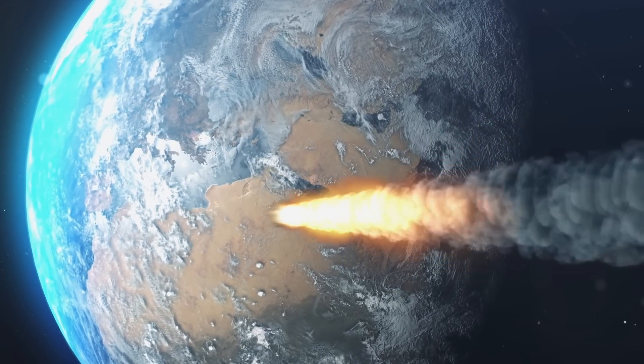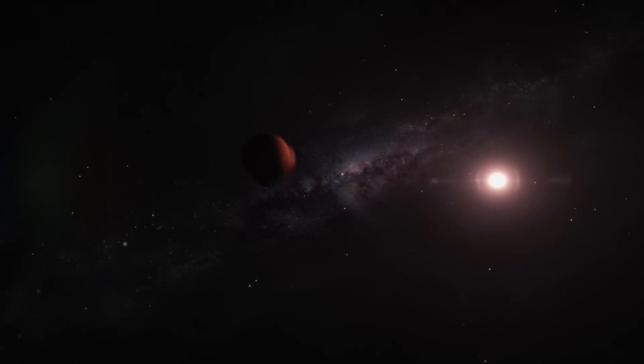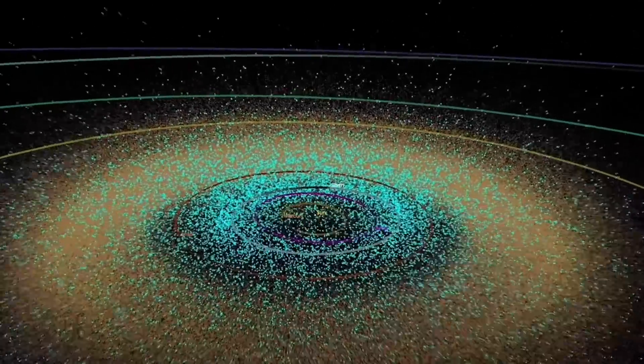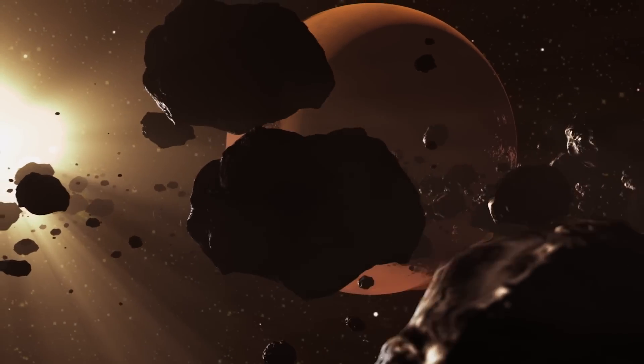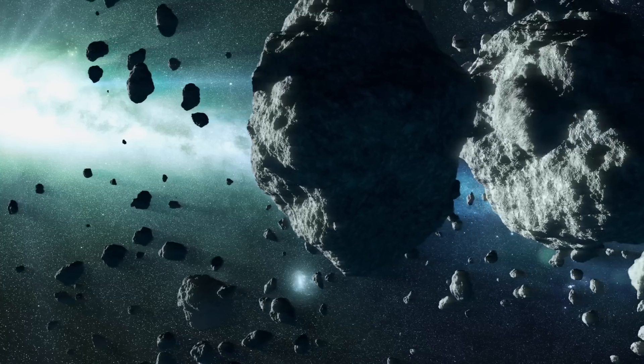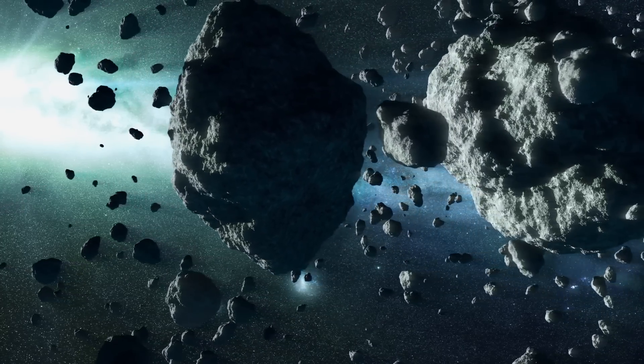There are over one million asteroids in our solar system, and of those, tens of thousands are deemed near-Earth objects. They're spread out through our entire solar system, and they're all different from each other. They have this library of information about how our solar system formed — very rich and highly varied — and we're just starting to understand them.